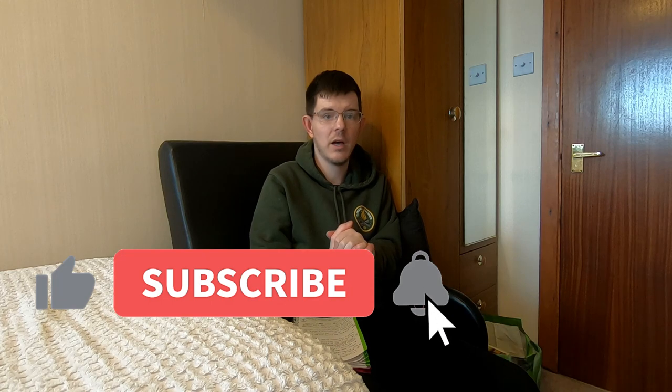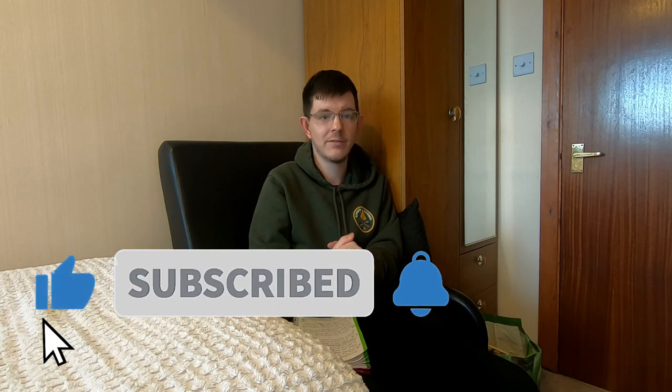If you've got any tips I haven't mentioned, leave them in the comments below. And please like, share, and subscribe. Take care, see ya.